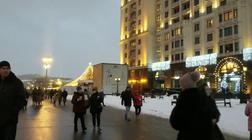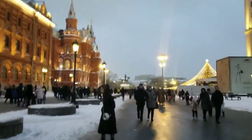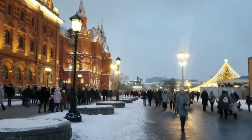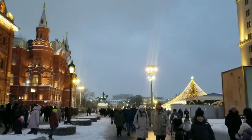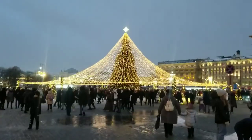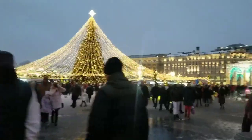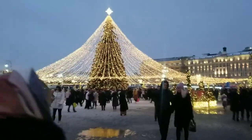On the right side is the best known hotel here — it is called Four Seasons. This network of hotels exists in many countries, by the way. And here is the Christmas tree, the New Year tree, right in front of the Four Seasons hotel.